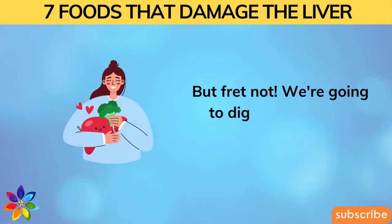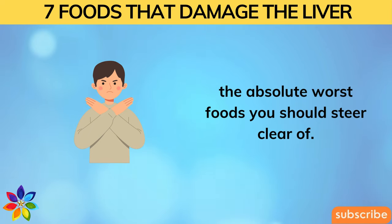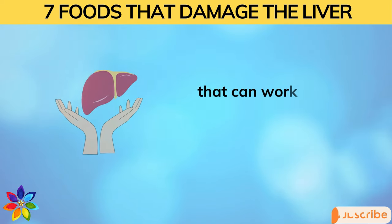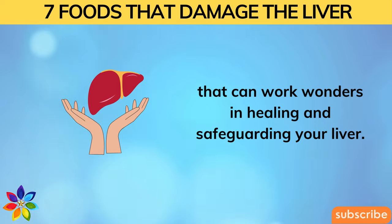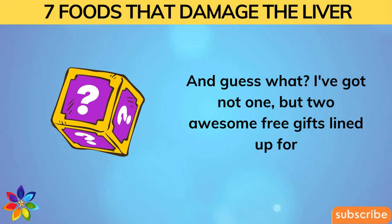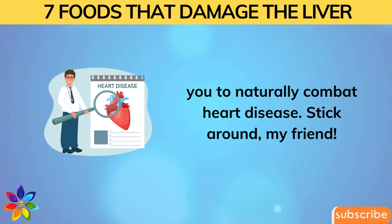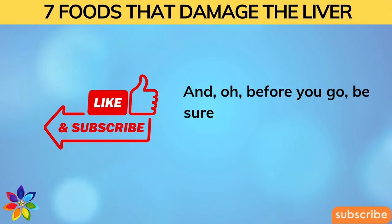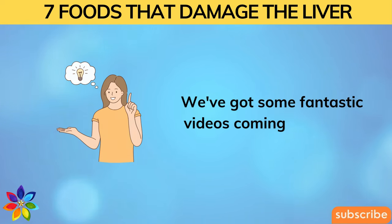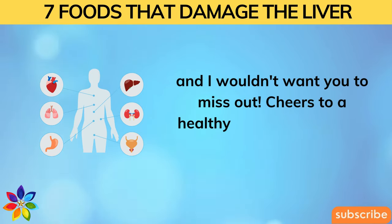But fret not. We're going to dig into the absolute worst foods you should steer clear of, plus the foods and tips that can work wonders in healing and safeguarding your liver. I've got two awesome free gifts lined up for you to naturally combat heart disease. Stick around, my friend — be sure to hit that thumbs up and subscribe button. Cheers to a healthy heart and a happy liver.